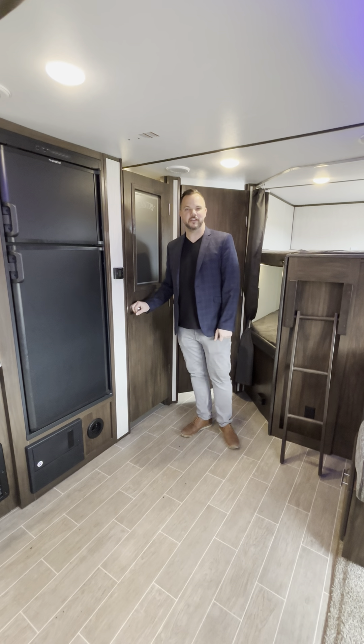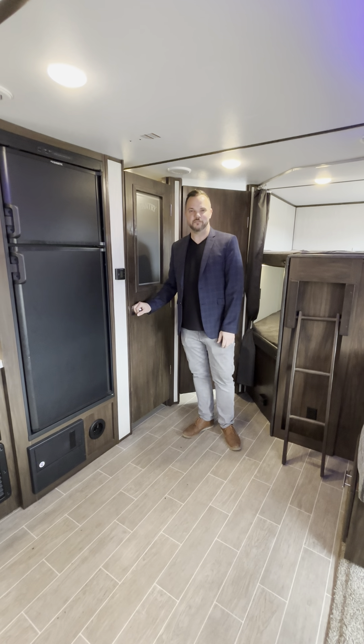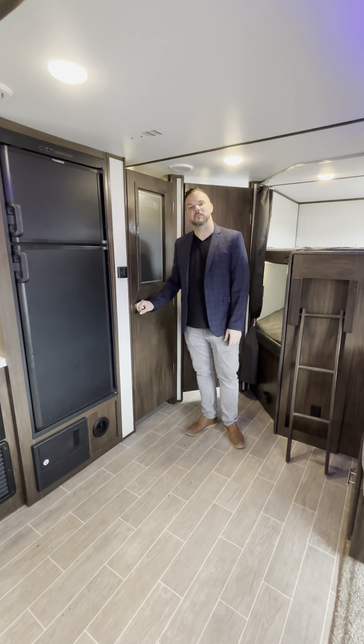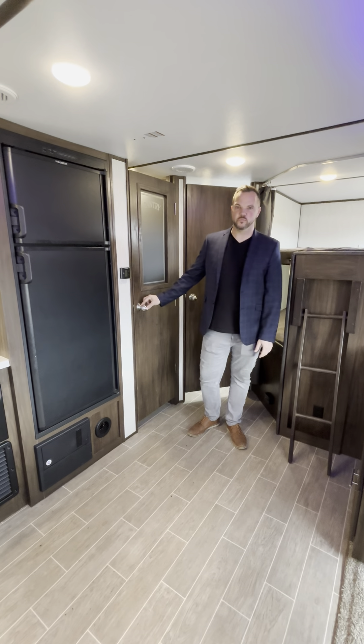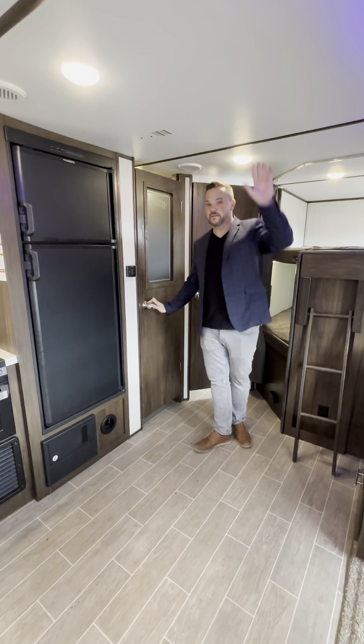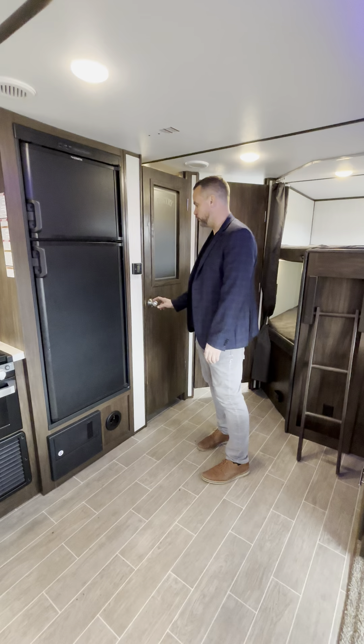Hi there, I'm Jeff from Globetrotter RV and we're standing inside the 2020 Alphawolf 26 DBHL. This is an aluminum frame fiberglass exterior travel trailer with a 2-inch thick sidewall, a 5/8s tongue and groove ply floor, and a 5-inch roof truss with a fully walkable roof.